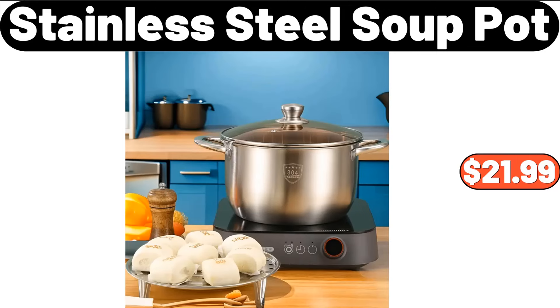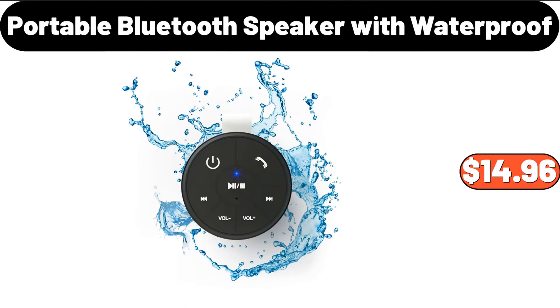Stainless Steel Soup Pot, $21.99. Portable Bluetooth Speaker with Waterproof, $14.96.